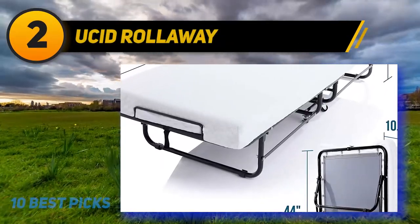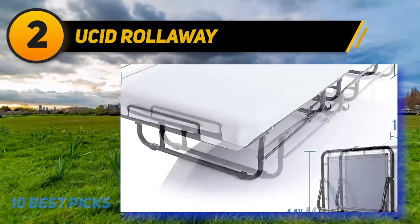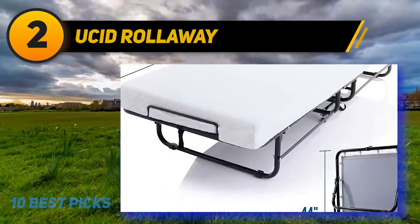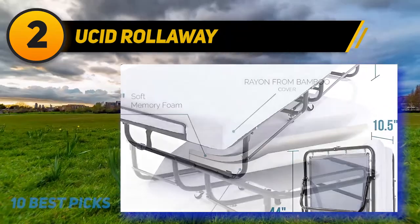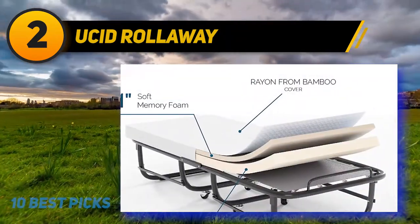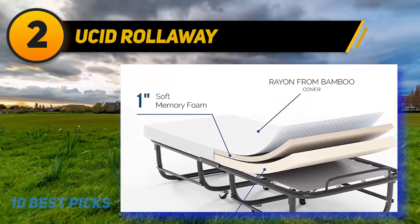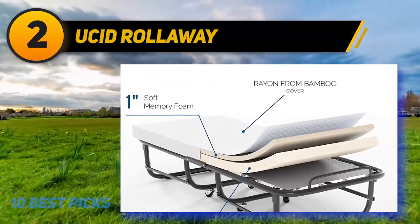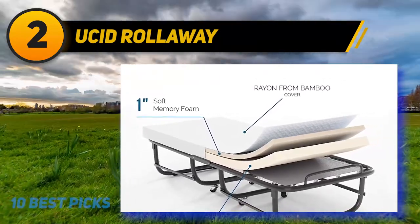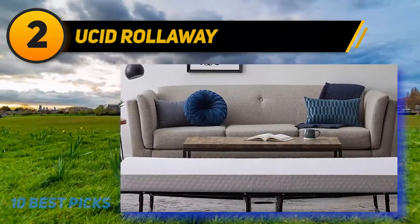Coming at number 2: Lucid Rollaway. An easy storage option with a rolling cot, the Lucid Rollaway Folding Guest Bed with 4-inch memory foam mattress is available in 3 different sizes. It comes with a rollaway guest mattress known to be ultra-supportive and soft, featuring a medium-feel with 1 inch of memory foam and 3 inches of support foam. You can quickly pull this bed out for children or guests, then fold and roll it away for easier storage.